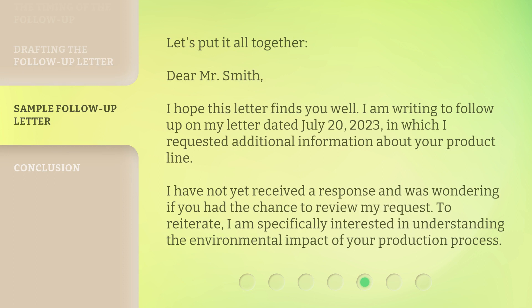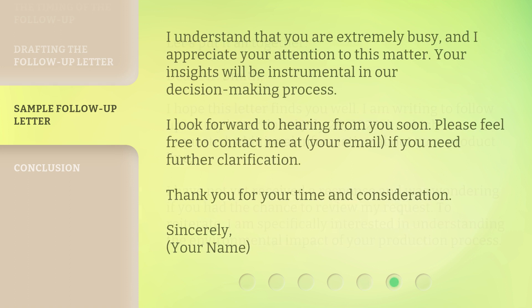Let's put it all together. 'Dear Mr. Smith, I hope this letter finds you well. I am writing to follow up on my letter dated July 20, 2023, in which I requested additional information about your product line. I have not yet received a response and was wondering if you had the chance to review my request. To reiterate, I am specifically interested in understanding the environmental impact of your production process. I understand that you are extremely busy, and I appreciate your attention to this matter. Your insights will be instrumental in our decision-making process. I look forward to hearing from you soon. Please feel free to contact me at your email if you need further clarification. Thank you for your time and consideration.'